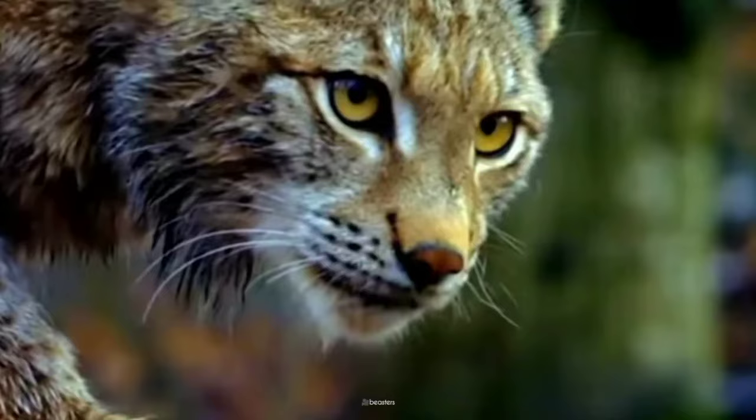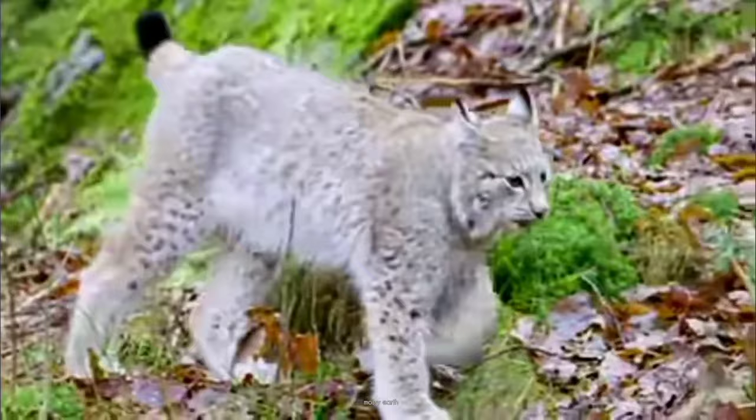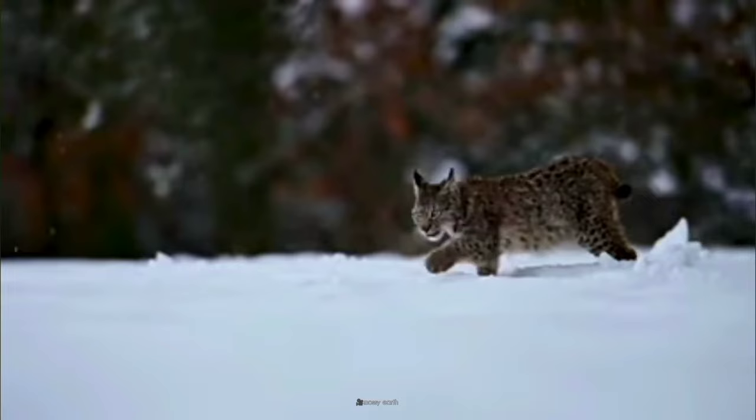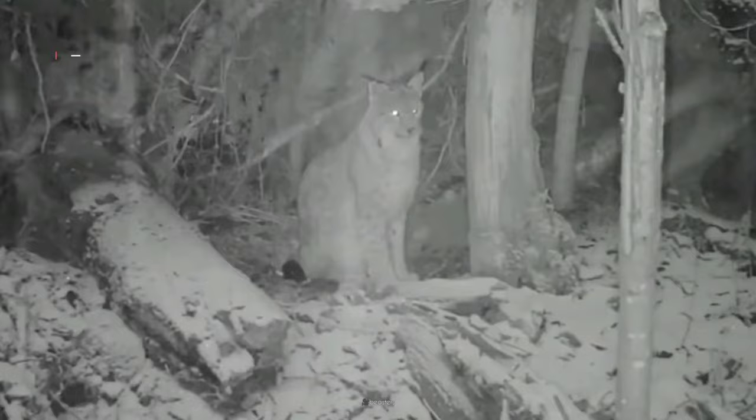Its dense, adaptable fur transforms with the seasons. Summer brings a spotted brown camouflage, while winter cloaks it in a silvery-gray coat, as if becoming one with the snow. Even its oversized paws act as natural snowshoes, allowing it to silently stalk its prey.